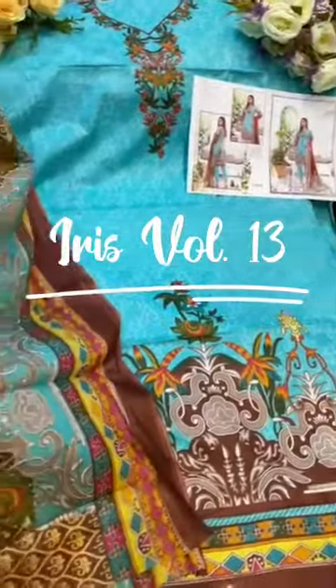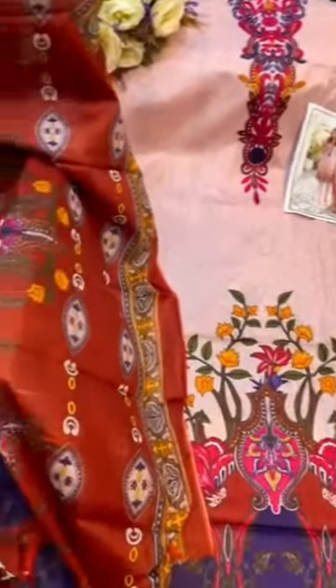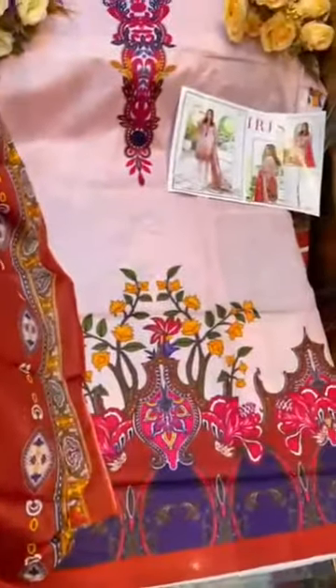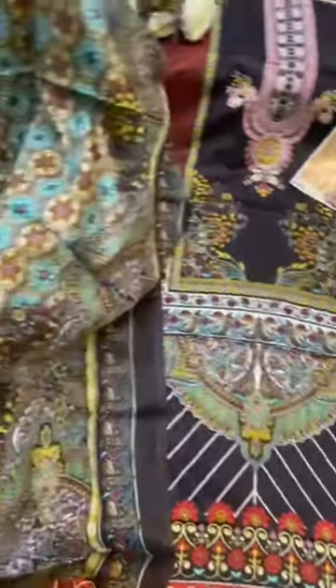Iris volume 13. One set has 10 designs, beautiful prints and awesome fabric for the range. The second design of the collection, again beautifully printed cotton on an affordable range series, the print more of a Kashmiri design.